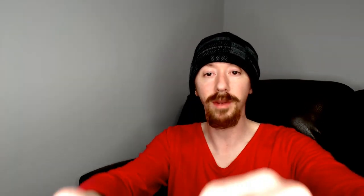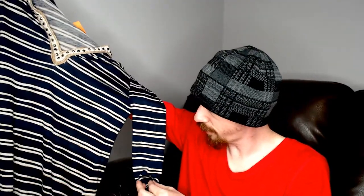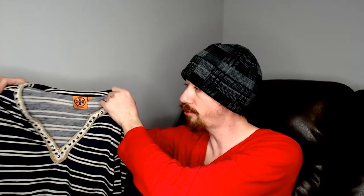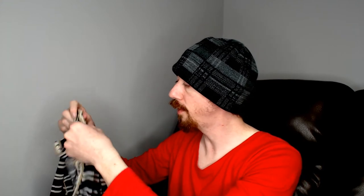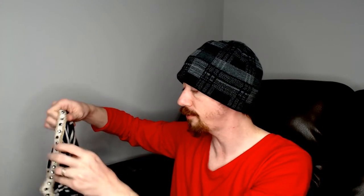Up next, this is something I was excited about because it is Tory Burch. This is a small and it is a top — I guess we'll just call it a shirt. We did make sure that all of these little beads around the neck were there; they appear to all be there, with no spots where one is obviously missing. That's something you always have to check with clothing that has those little beads on it — we've been burned in the past on a couple of things we picked up on a haul, so this is what we check for now.